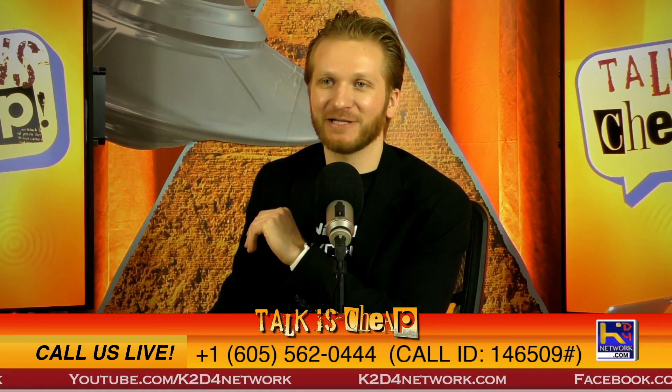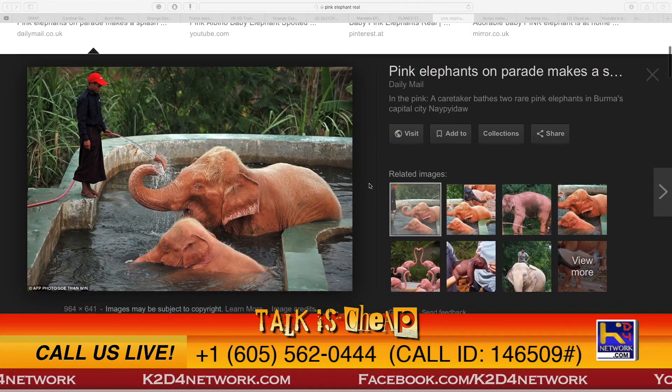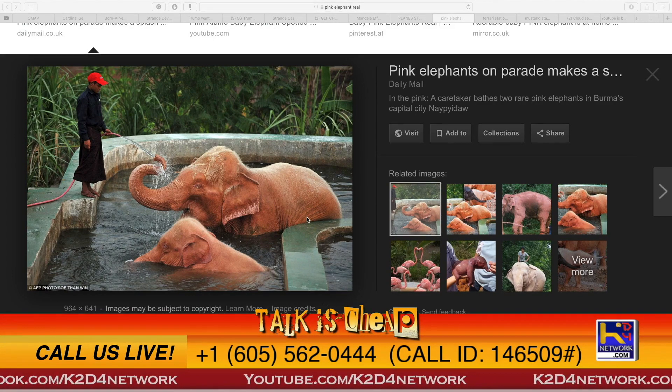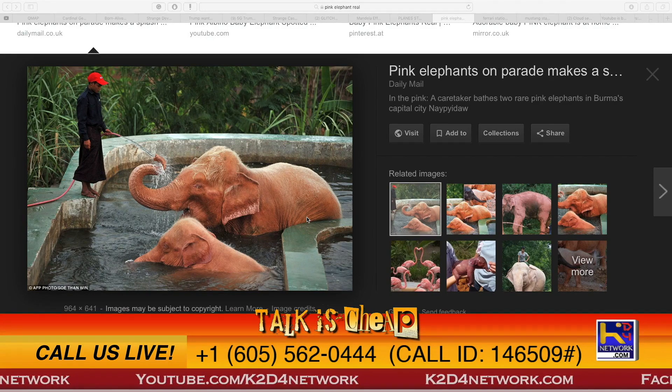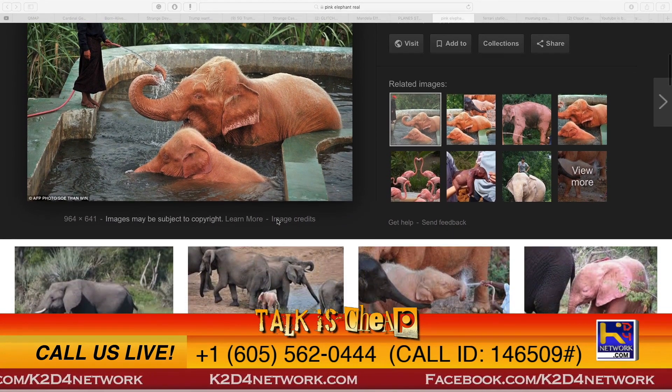First one here: pink elephants are a real thing. Now, does anybody know that these were actually real? Bringing them up on screen here. It's kind of a more pale pink, if you will, but they exist. They're a thing now. Because you hear about people saying you're going to see pink elephants if you don't get sleep and stuff. It was meant to be a joke, but they're here.